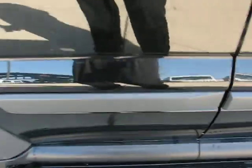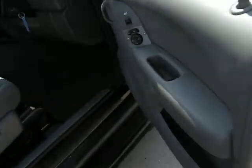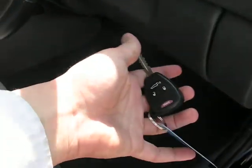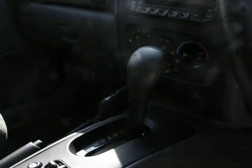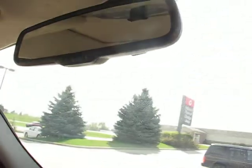Otherwise, taking a look at the body, you can see it's free of any dents, scratches, or dings of any kind. It's got cloth interior in very nice condition. It does have keyless entry and has 69,700 miles.